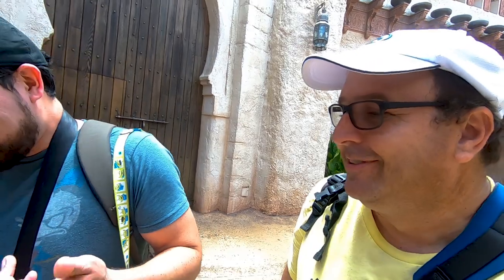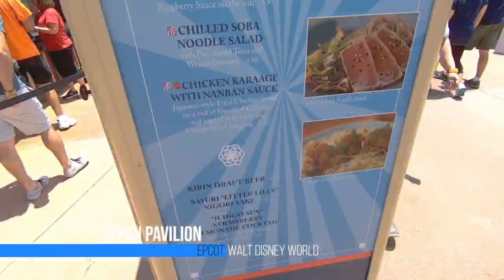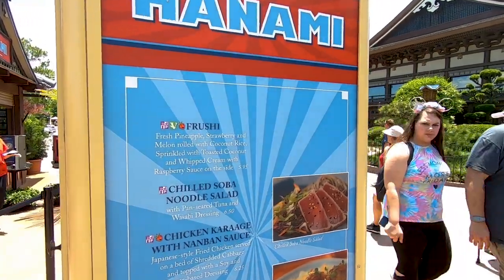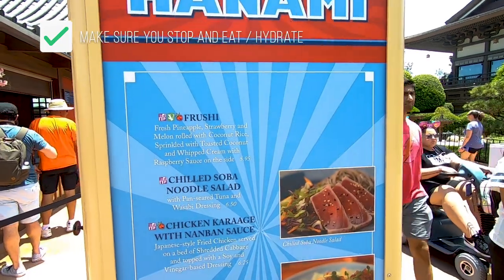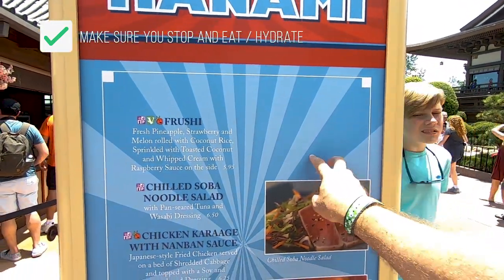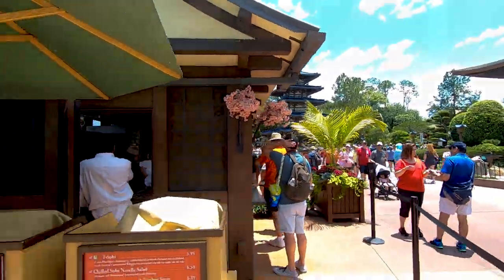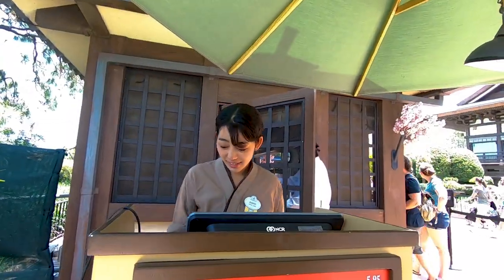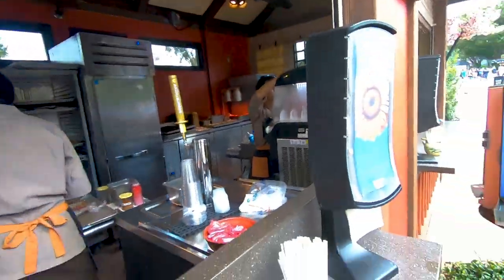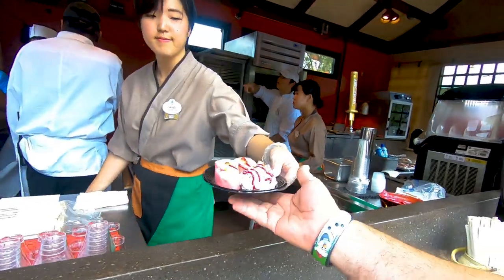Our next target: Mulan won't pop out again until 2 o'clock and Snow White is later too. We're here at the Japan Pavilion going to try something called frushi. There's no photo topping for it so it's going to be interesting. Let's give it a try — a frushi please! There are even chopsticks here you can use.